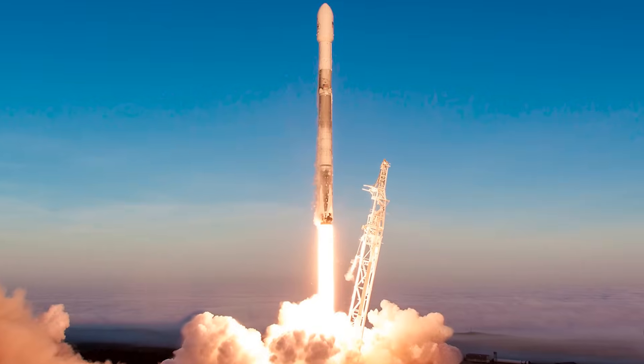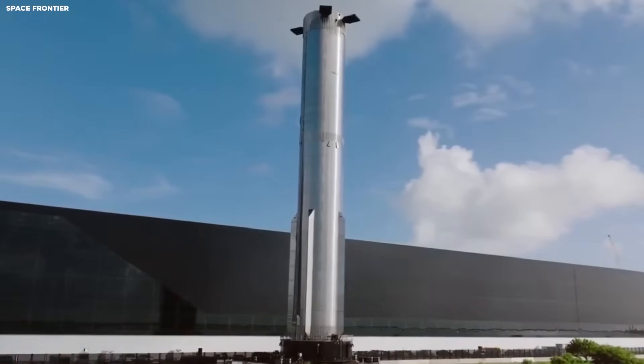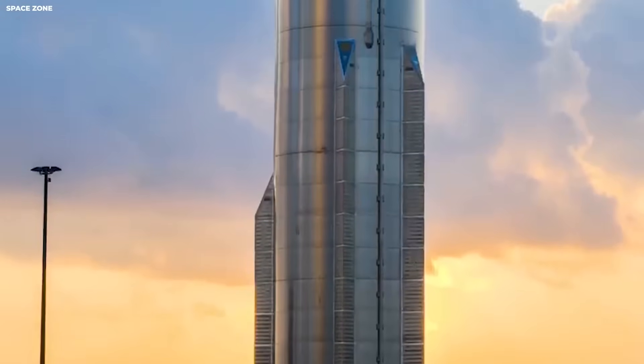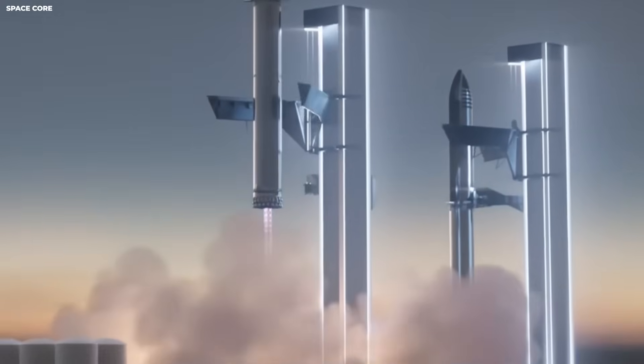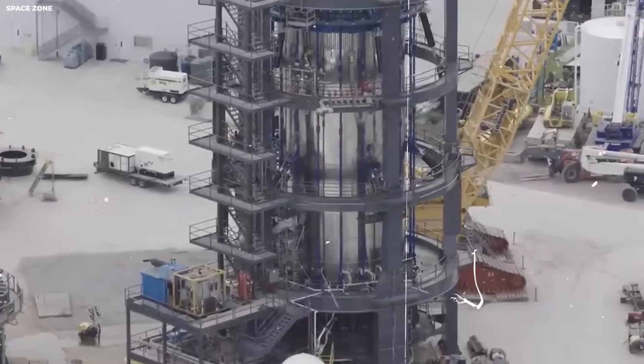Falcon 9 has legs that fold up during launch. They swing out before landing. They spread wide. That wide stance is like spreading your feet when lifting something heavy — you feel more stable. This is how pattern recognition helps engineers solve new problems by looking at old successes.